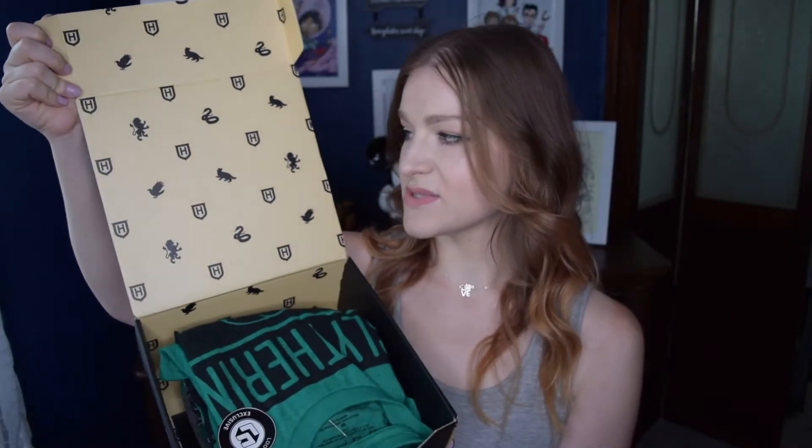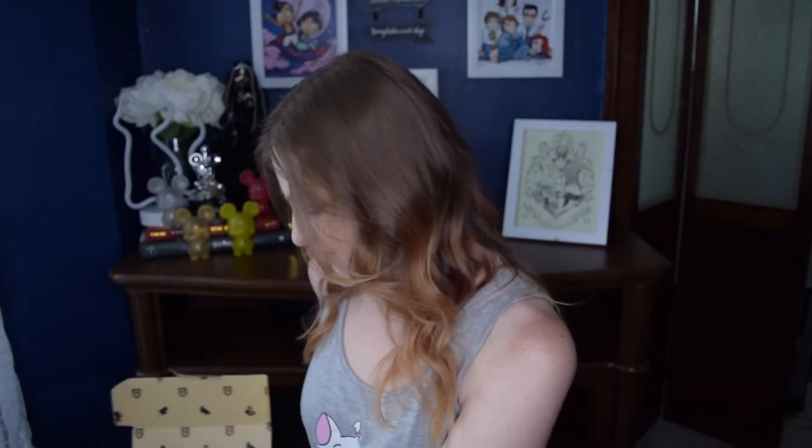The theme for this box was house pride. After every box, Loot Crate sends out a survey asking what you thought of it, and sometimes they throw in a couple of random questions. A question they seem to ask a lot was: do you want house-specific items in your box? I'm all about house-specific items. Everything in this box, with the exception of one thing, is house-specific. In case you're not familiar with me and my house alignment, I am a Slytherin, so everything in this box is Slytherin-themed.